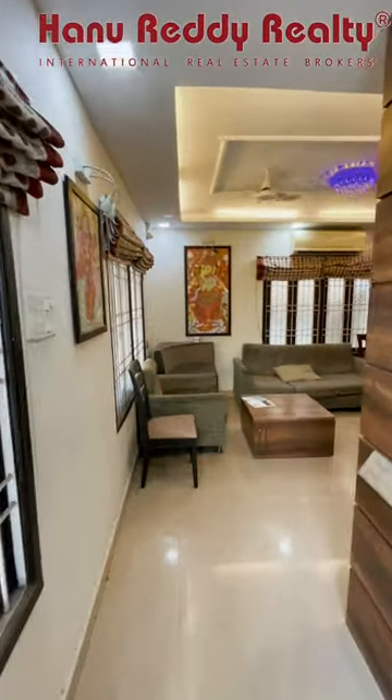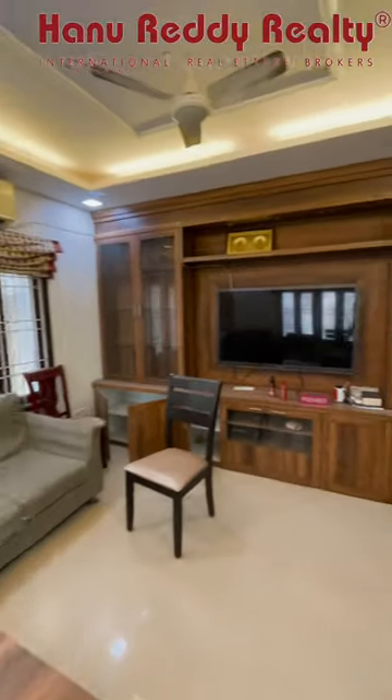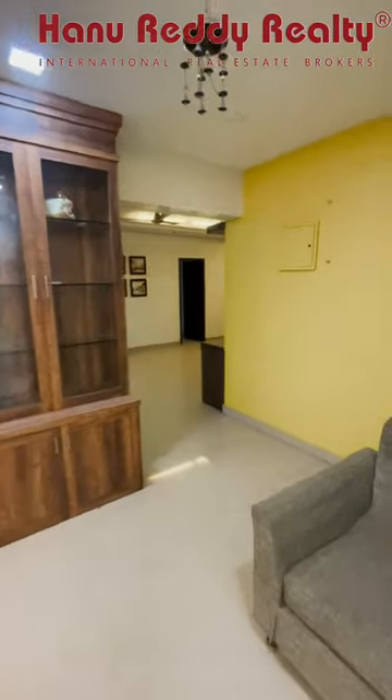Woodwork is done throughout. Fall ceiling work is included. TV hall mount is available.